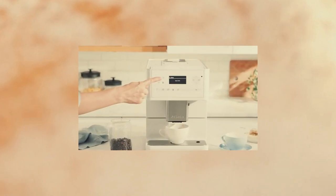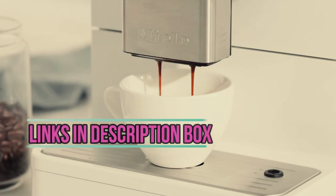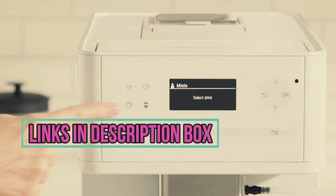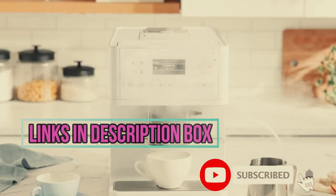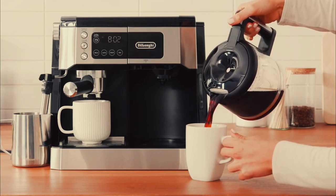Whether you're a seasoned barista or a casual coffee drinker, we've got something for everyone in this list. We put the links in the description box, check them out, and don't forget to subscribe to our channel. So sit back and let's dive into the best coffee and espresso machine combos of 2023.